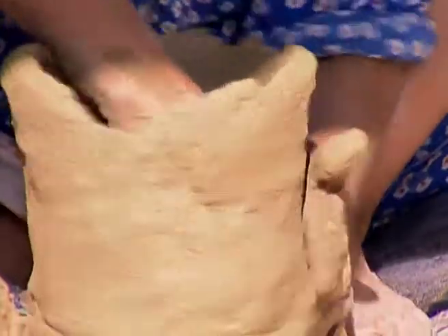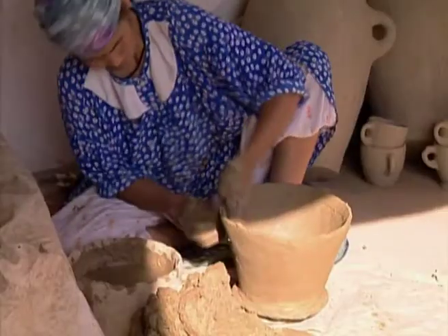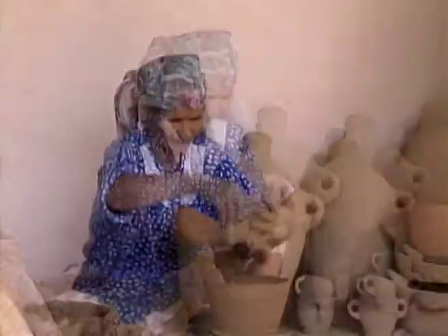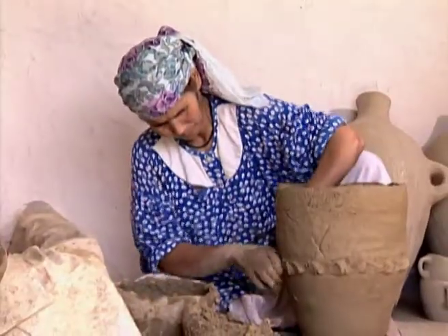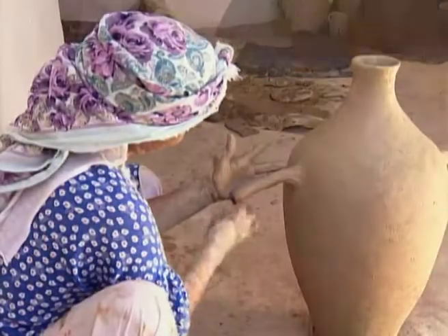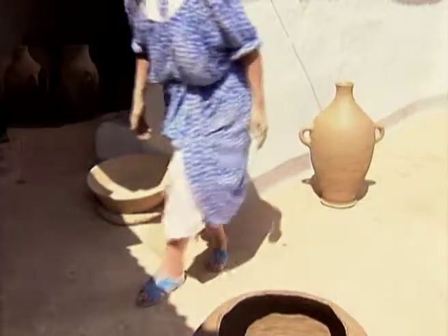The clay is shaped into round slabs. These slabs are placed on top of each other and the joins are reinforced. The body is then smoothed with a stone. After each step the pots are left to harden in the sun.